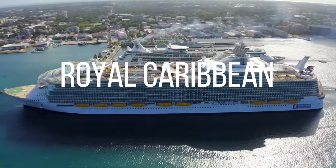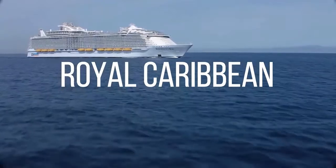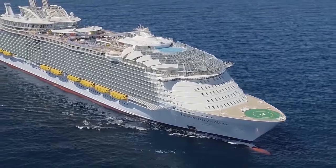The Symphony of the Seas is part of the Royal Caribbean Cruise Line, and serves Royal Caribbean customers along with its multiple other sister ships, like Allure of the Seas, Odyssey of the Seas and Harmony of the Seas, to name a few.